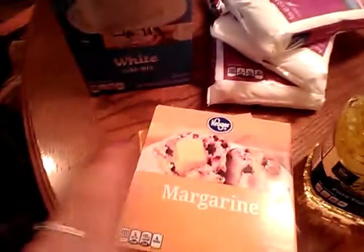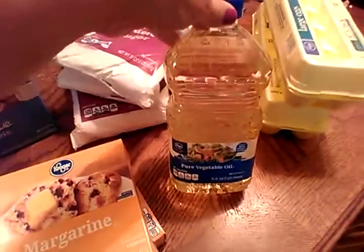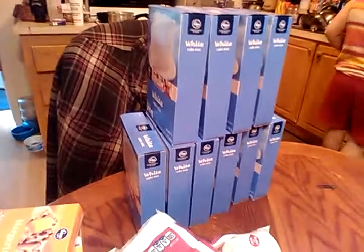I got two packages of margarine just to make sure I'd have enough. I needed five pounds of powdered sugar — these are two pound bags a piece, so I got an extra pound in case I need more icing. I got a bottle of oil to go in the cake mix and two dozen eggs to cook all those cake mixes.